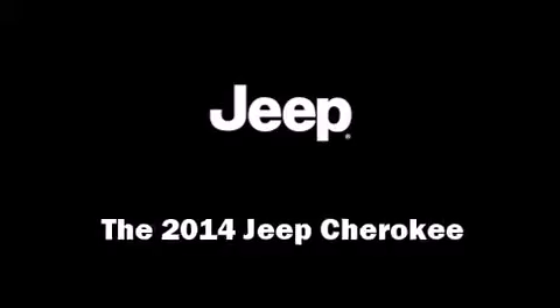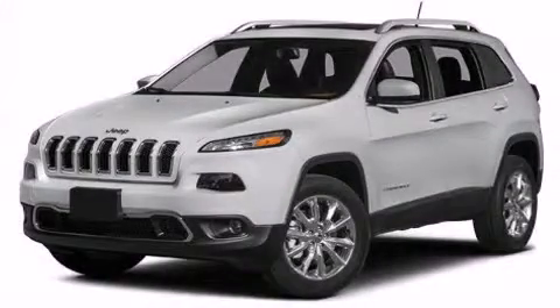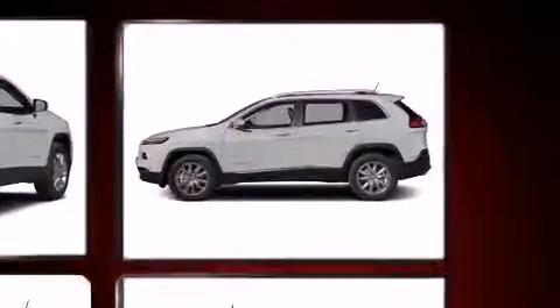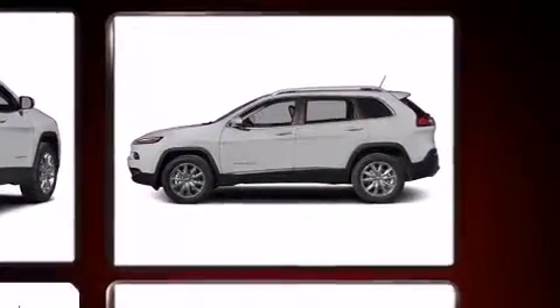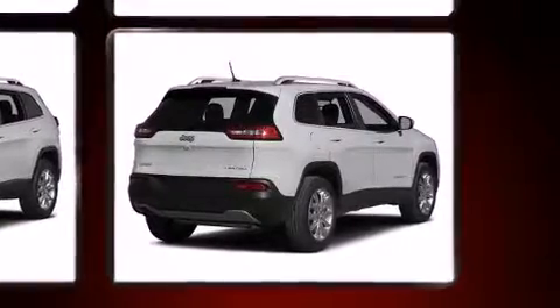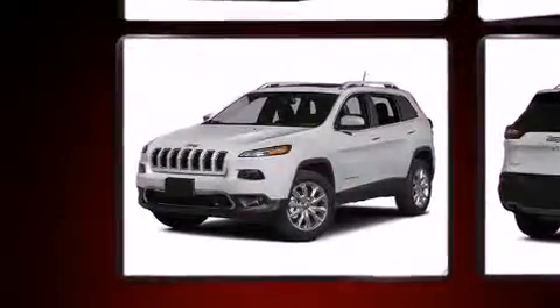Load your family into the 2014 Jeep Cherokee. It features an automatic transmission, four-wheel drive, and a 3.2-liter six-cylinder engine. Included features are front and rear reading lights, an automatic dimming rearview mirror, heated seats, remote keyless entry, rear wipers, and cruise control.